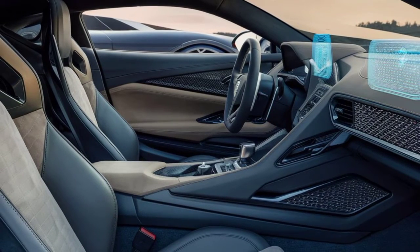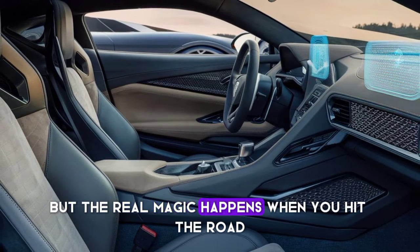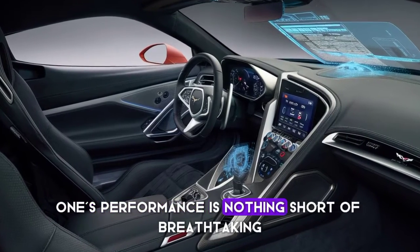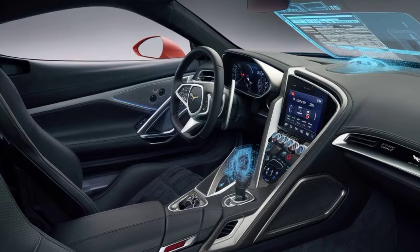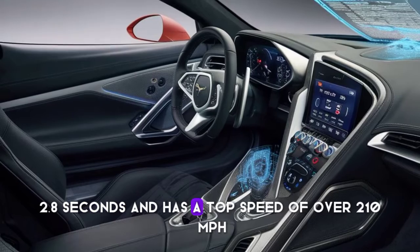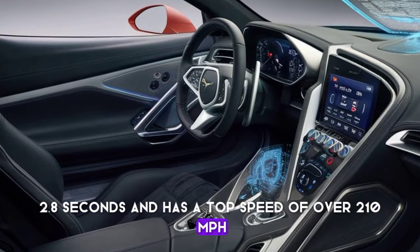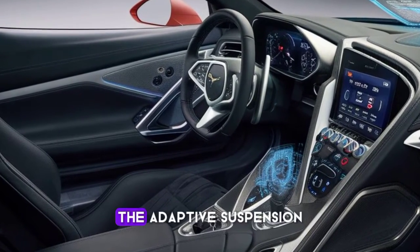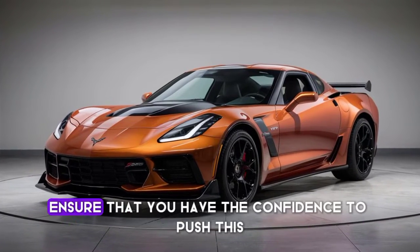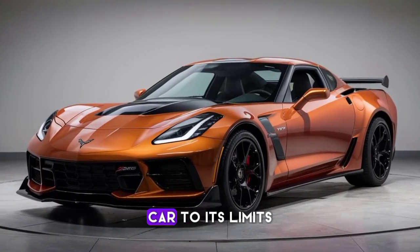But the real magic happens when you hit the road. The ZR1's performance is nothing short of breathtaking — it can rocket from 0 to 60 mph in 2.8 seconds and has a top speed of over 210 mph. The adaptive suspension and advanced traction control systems ensure you have the confidence to push this car to its limits.